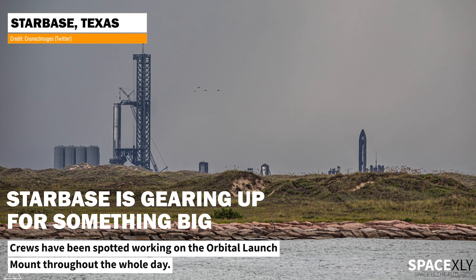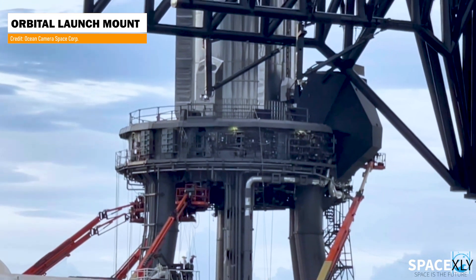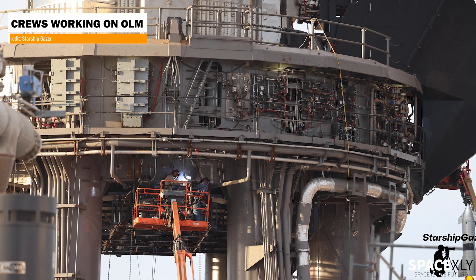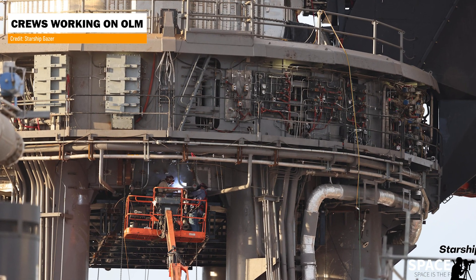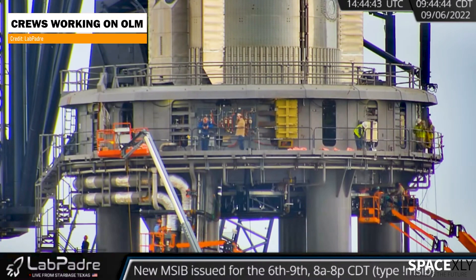Starbase is gearing up for some big events. Crews have been working on the orbital launch mount almost all the time when there is no testing on the launch site. We can see new plumbing on it and it looks so much cleaner now. The crews have done pretty amazing work there. At times we see five man lifts at a time working on the OLM. I think they are preparing for a bigger static fire now.